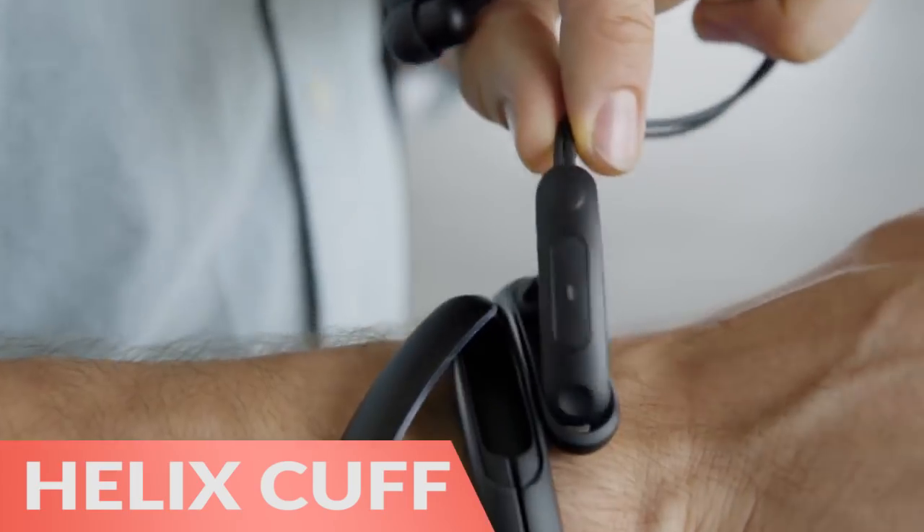First, the Helix Cuff is the first wearable wireless Bluetooth headphones. You carry it right on your wrist.